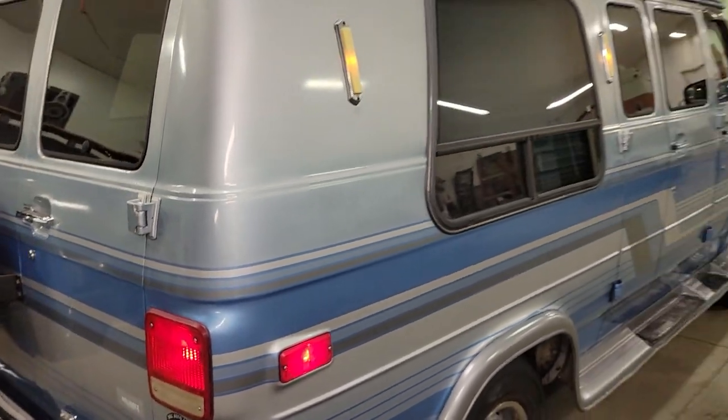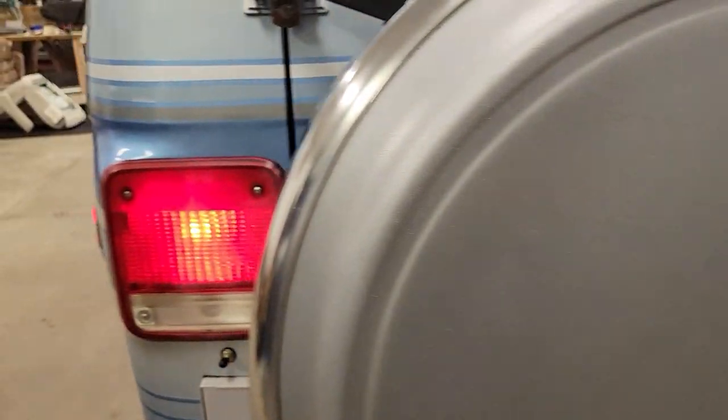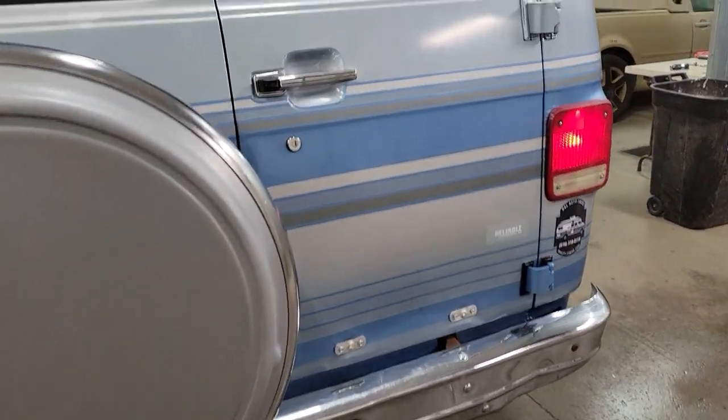Cool paint job on this thing too. Of course, DNL sticker. It also has new airbags on it — you can pump up the airbags there. It lifts the back end up when you're loaded down pulling your yacht to the yacht club.